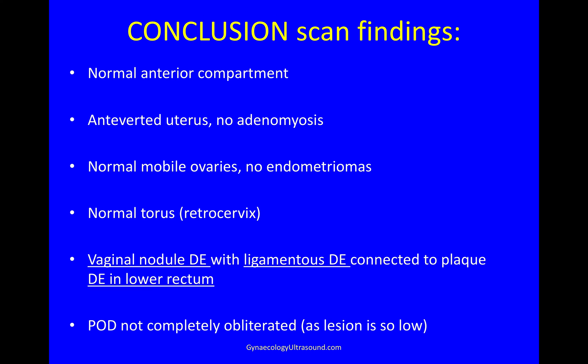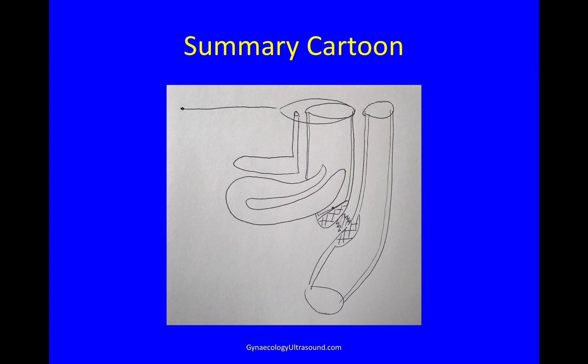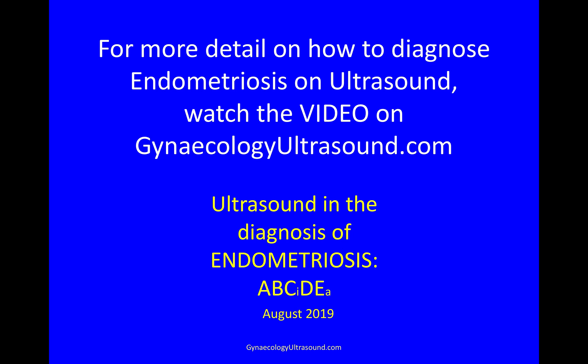So the conclusion of this scan is that there's a normal anterior compartment, the uterus is anteverted and normal, the ovaries are normal and mobile with no endometriomas. The torus is normal, but there is a vaginal nodule of deep endometriosis with ligamentous deep endometriosis connected to a plaque of deep endometriosis in the lower rectum, but the pouch of Douglas is not completely obliterated as the lesion is so low. Sometimes I draw a little cartoon to show my findings — patients seem to find these very useful — and there you can see the vaginal endometriosis, the ligamentous deep endometriosis, and this plaque in the bowel wall that does not look to be stenosing. For more detail on how to diagnose endometriosis on ultrasound there's a video on the website. Thank you.